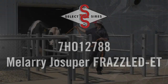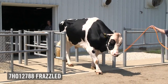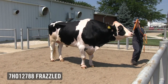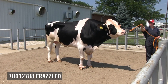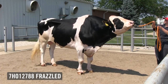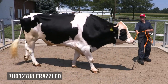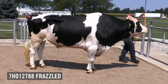Over the years at Select Sires, we've been home to many elite bulls — bulls that have changed the breed, bulls that have made the breed better — and Malary Joe Super Frazzled is one of those such bulls. As a young calf, when he got his first genomic evaluation, he was predicted to be an elite bull of his generation. Once he started making semen and siring sons and daughters, those offspring rose to the top of the genetic ranking list. And once those daughters started to calve in, they proved to be exactly what we hoped they would be — a commercial dairyman's dream.